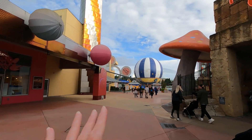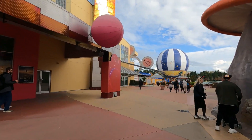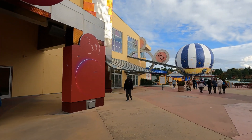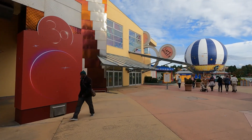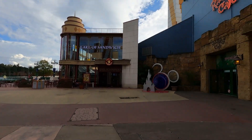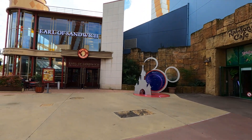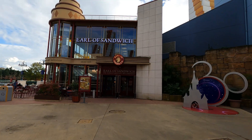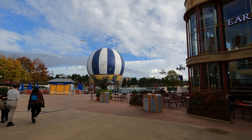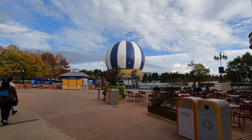Cafe Mickey at the end is closed. I believe it used to be a character restaurant, but they are changing it out and doing some renovations. And then there's a 30th anniversary photo spot and everyone's favorite Earl of Sandwich — we love this place. There's also the balloon, just like they have in Disney Springs.